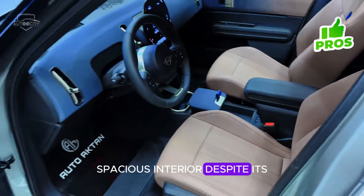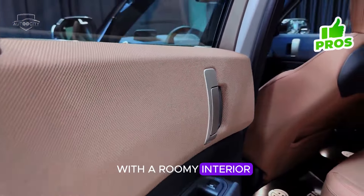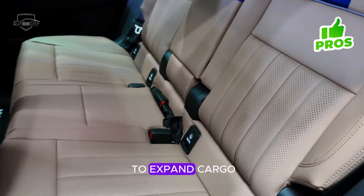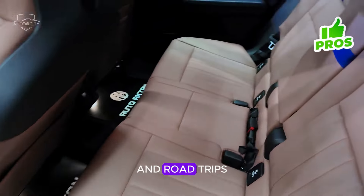Spacious interior: despite its compact footprint, the Countryman S surprises with a roomy interior. It comfortably accommodates five passengers, and the rear seats can be folded down to expand cargo space, making it versatile for both everyday use and road trips.